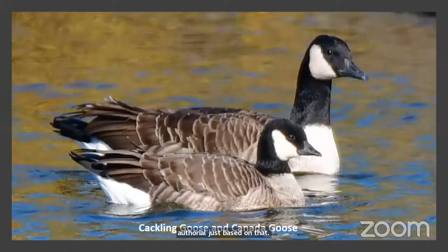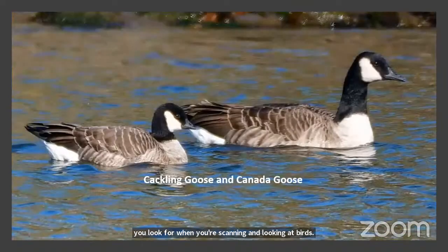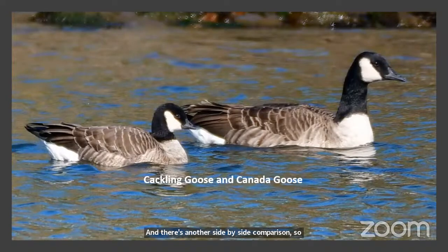Here's an example of using size and shape: this is a rare cackling goose among Canada geese. When there are 500 Canada geese and one cackling goose, it's hard to spot — but look at its short, stumpy bill and short neck. It's substantially smaller overall. These are the types of details you look for when scanning a flock.